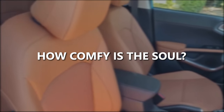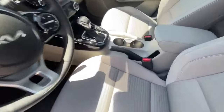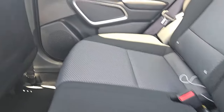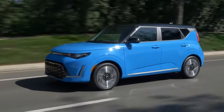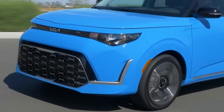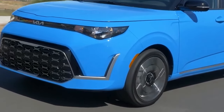How comfy is the Soul? Pretty good, actually. The front seats remain comfortable even after hours of driving. The rear seatback angle is fixed but set at a nice relaxed angle. The ride itself is firm yet controlled, avoiding any harshness. Unlike some competitors, the Soul stays solid over bigger bumps, not feeling like it's falling apart.